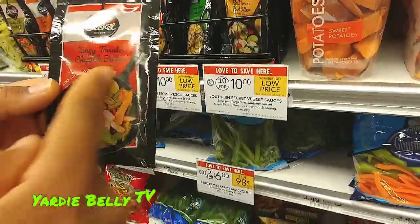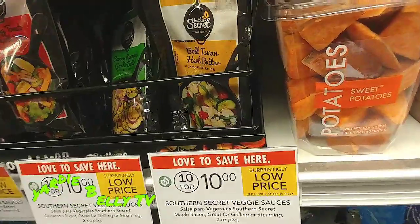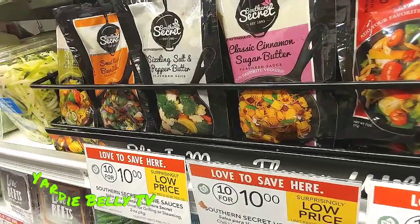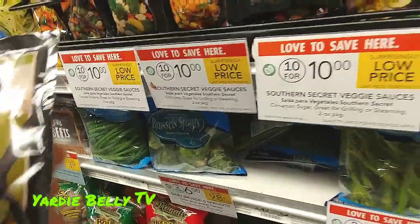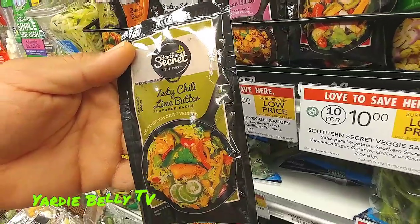If you feel like chipotle today, you got chipotle. If you want garlic butter, you got garlic butter. If you want herb butter — I think this is a brilliant idea. And each of these, when they're on special, you can get 10 for $10. So if you buy 10 of these, you have 10 different ways of flavoring your food.